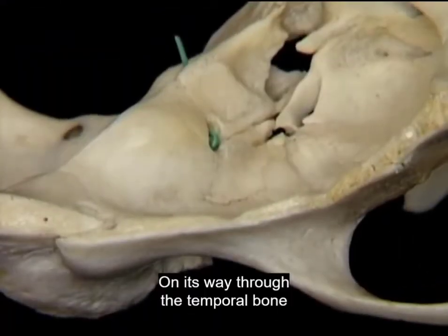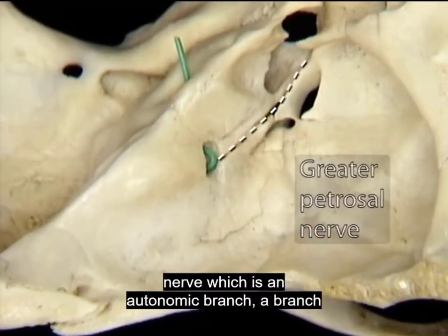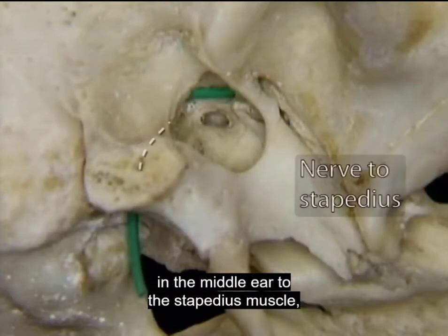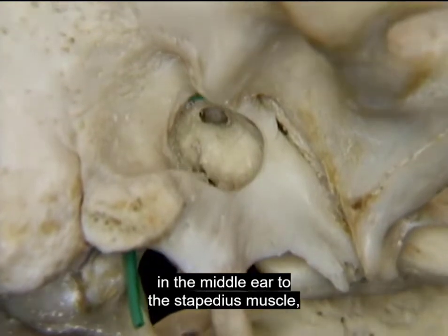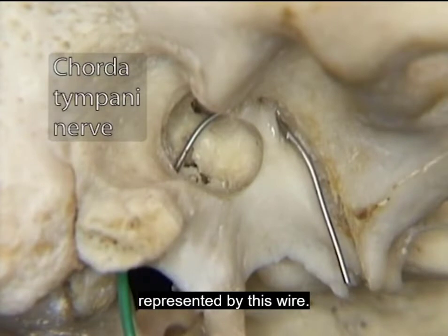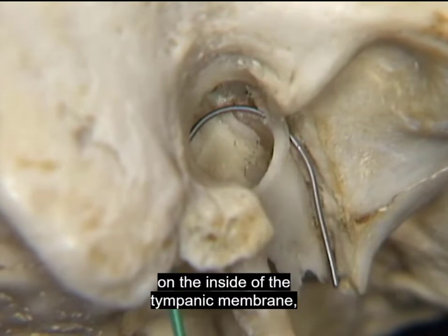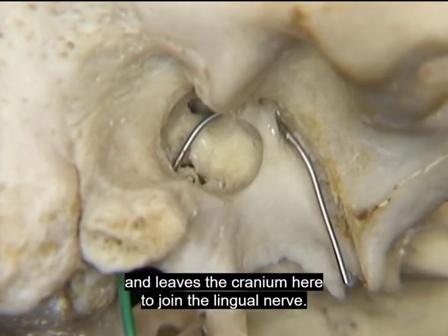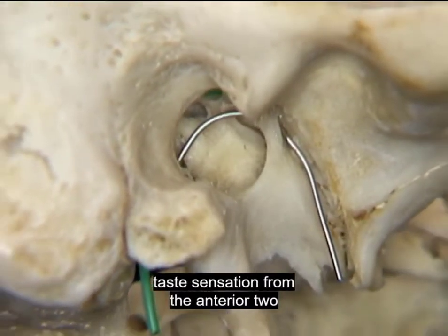On its way through the temporal bone, the facial nerve gives off three branches: the greater petrosal nerve, which is an autonomic branch; a branch in the middle ear to the stapedius muscle; and a special branch, the chorda tympani, represented by this wire. The chorda tympani passes upwards on the inside of the tympanic membrane and leaves the cranium here to join the lingual nerve. We've seen already that the chorda tympani transmits taste sensation from the anterior two-thirds of the tongue.